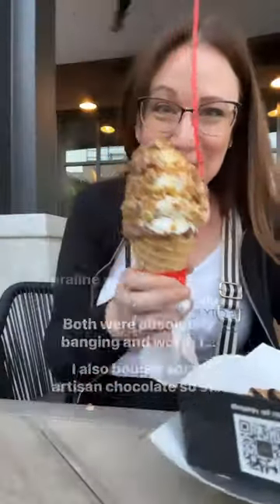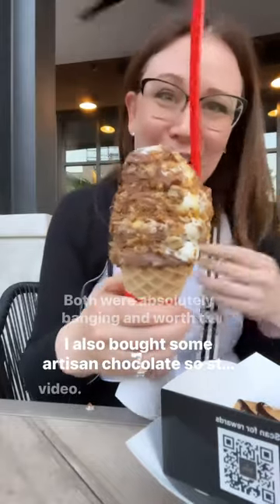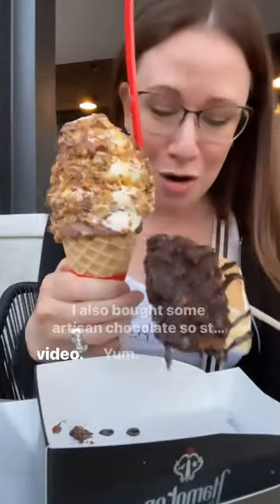Both were absolutely banging and worth the trip. I also bought some artisan chocolate, so stay tuned for that video — yum, so good!